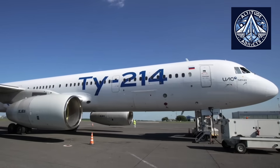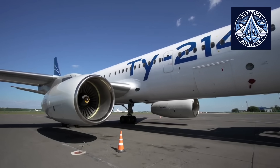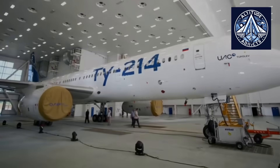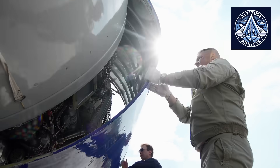The PS90A, which was certified in the early 1990s, was a significant improvement over earlier Soviet-era engines. It boasted a high-bypass turbofan design, enhanced fuel economy, full-authority digital engine control, and reduced noise. The engine was developed in the late 20th century.